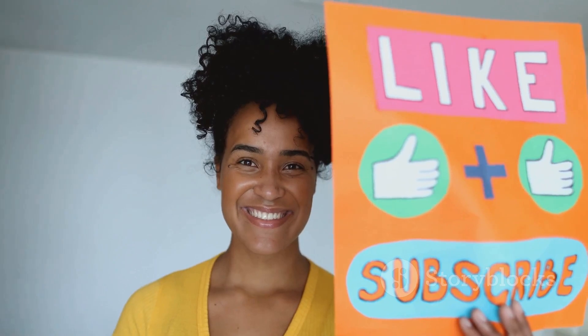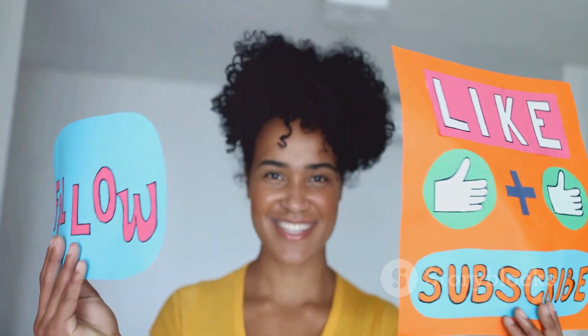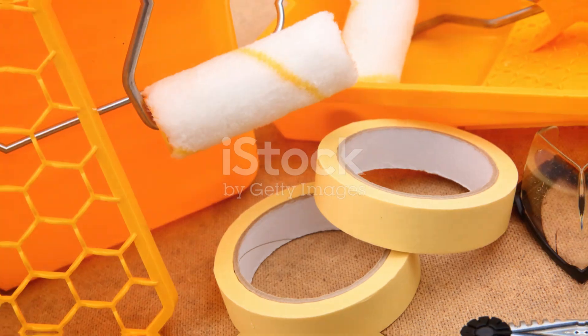If you enjoyed this peek into the life of an NYC artist, don't forget to like, comment and subscribe. Until next time, keep creating.